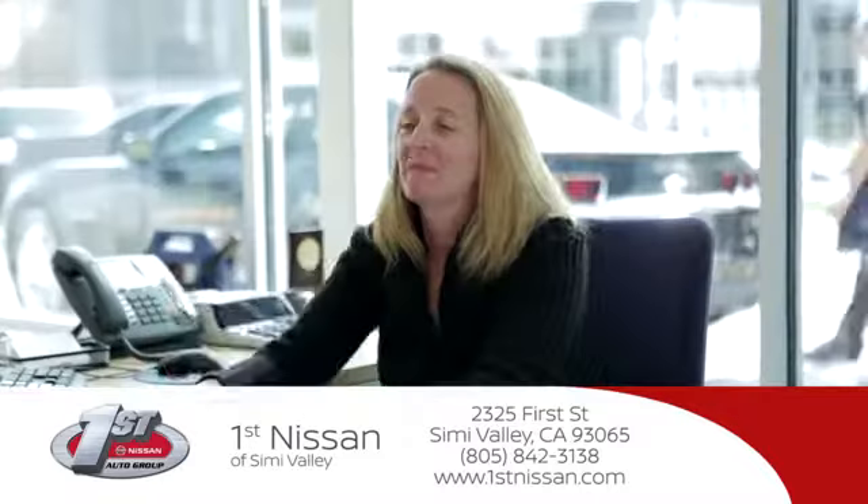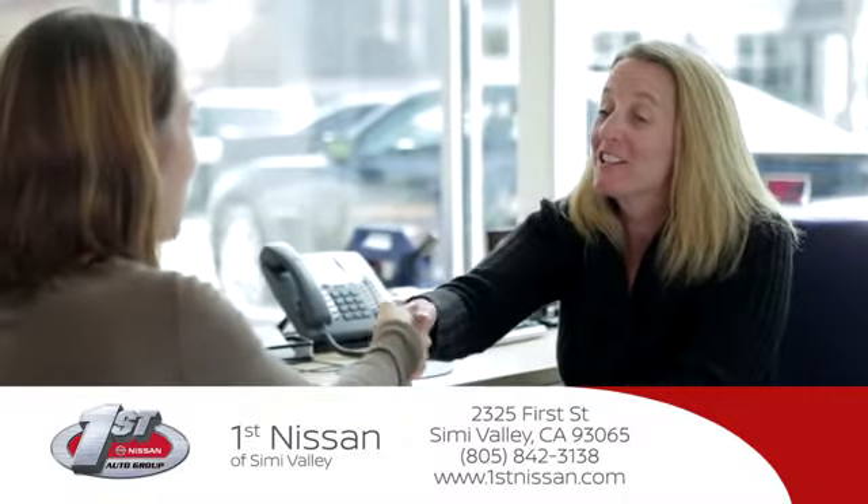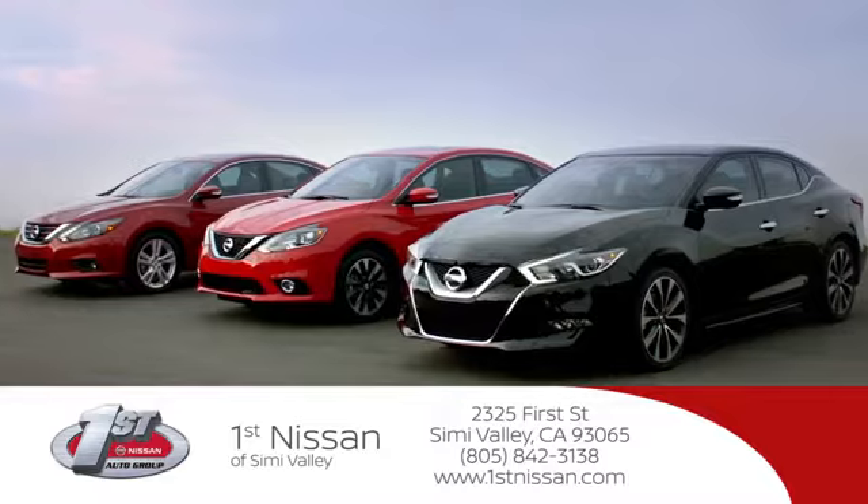At First Nissan, we believe in integrity and giving the customer good value for their hard-earned money. Here's the vehicle for you.